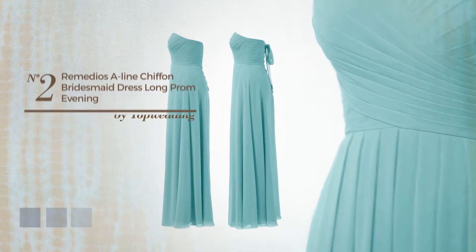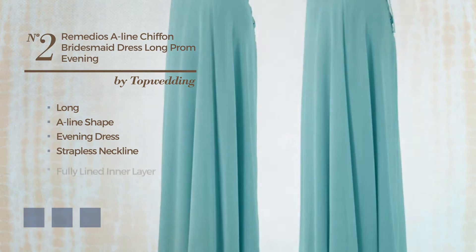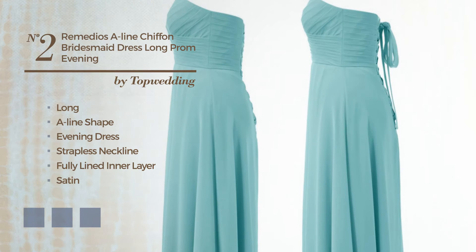Number 2. Long A-Line Evening Dress, featuring a strapless neckline, as well as a fully-lined inner layer, crafted from elastic satin, enriched with lace. Available in 27 color variations, for example, apricot, dusty aqua and baby blue.